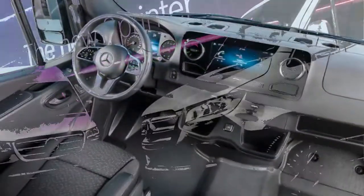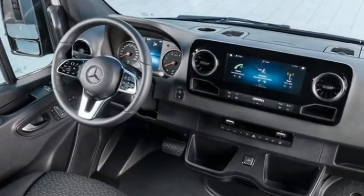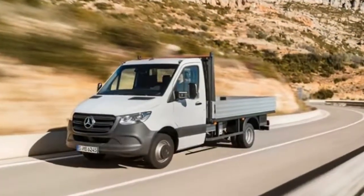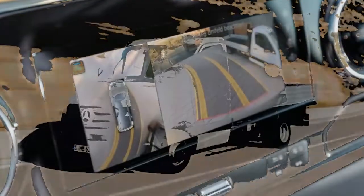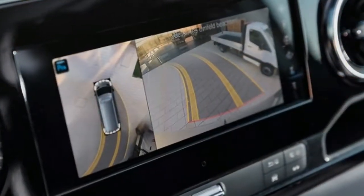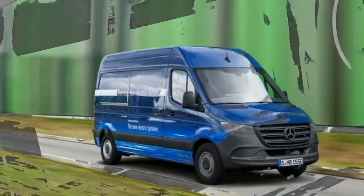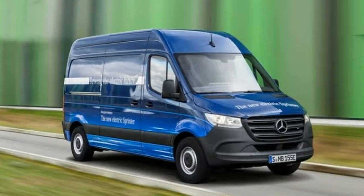The Mercedes-Benz Sprinter debuts with the MBUX Multimedia System. E-Sprinters are coming to global markets. Comfortable and luxurious, the Mercedes-Benz Sprinter has never been a nuts and bolts work van. The distinction has been made even clearer now that the van boasts new technologies. Like the recently revealed A-Class, the Sprinter receives the MBUX Multimedia System.